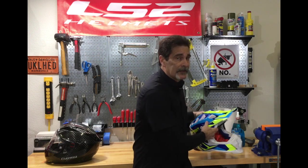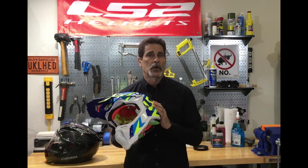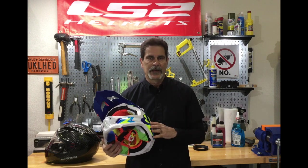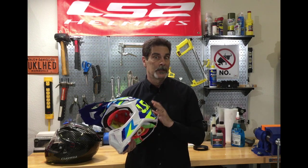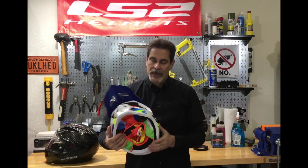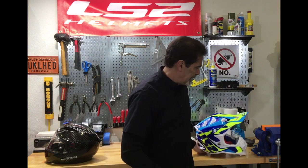We now know that crumple zones in cars work — that a little bit of flex helps disperse energy — so we build products that do exactly that. This is our new Subverter, it's a motocross helmet. It's made out of kinetic polymer alloy, and I'll do another video where I tell you more about that. It's a really cool material, and you'll see that it has some flex, it gives a little bit.